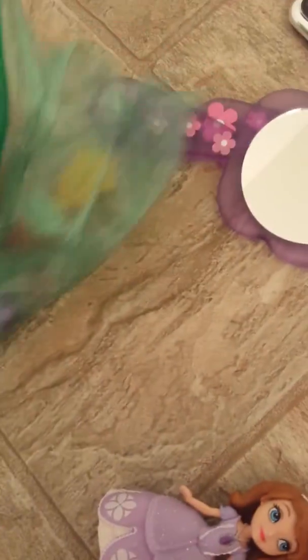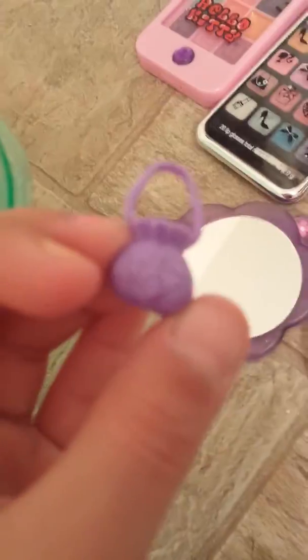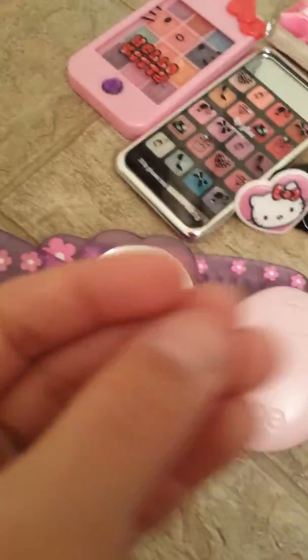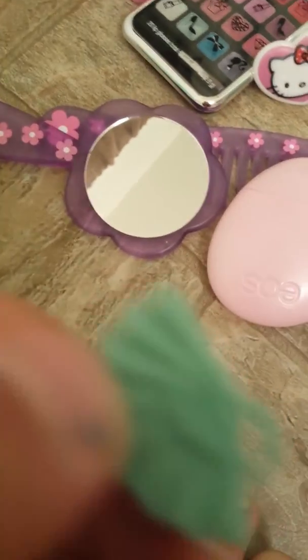Then I just have the Sofia the First — Amber and Sofia. I'm going to try to open the bag. Here is Sofia, which looks very beautiful, and then this part is flat. She has her amulet and she can sit down. It came with her picture charm and an accessory which is a purse. Then there's Amber — this part is also flat — and she came with her charm and her accessory, which is a little fan thing, and this is where Amber can hold her fan.